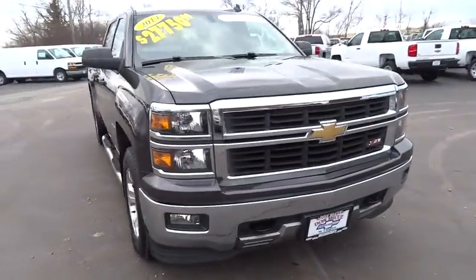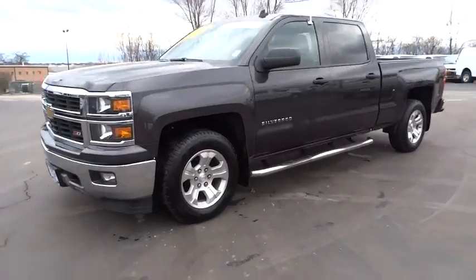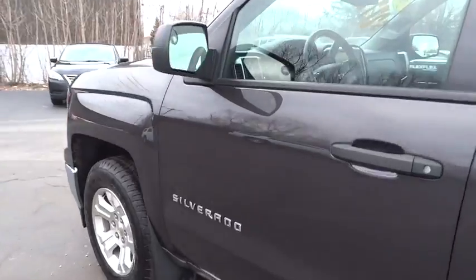The 2014 Chevrolet Silverado 1500. This vehicle has less than 30,000 miles. Here are some of this vehicle's great options.